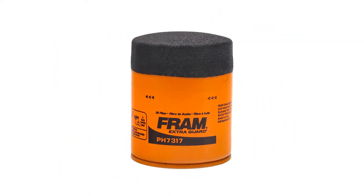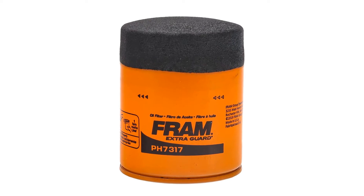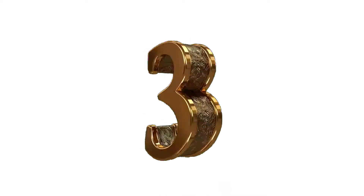Pros: cheaper than the dirt it filters from your engine oil. Cons: easily spotted by nosy used car shoppers.